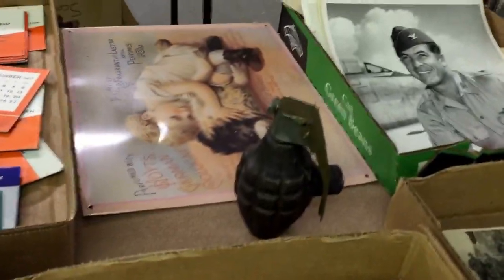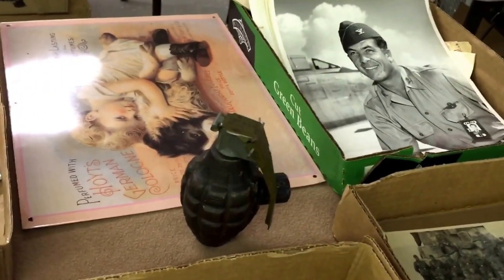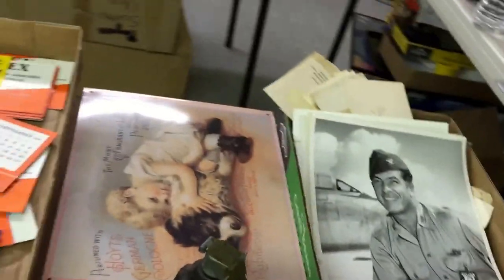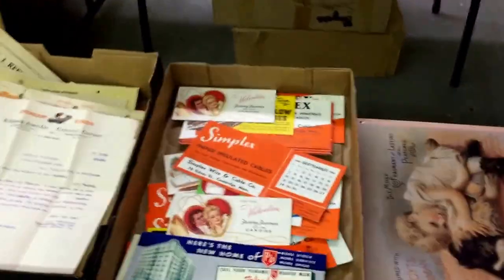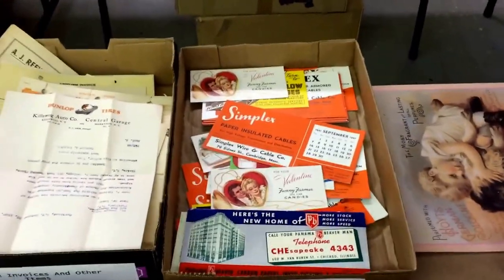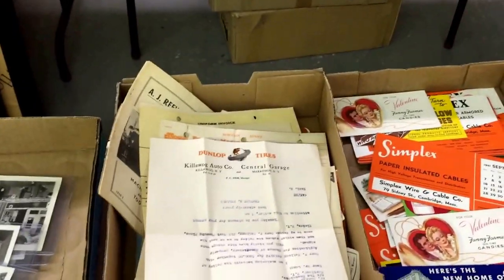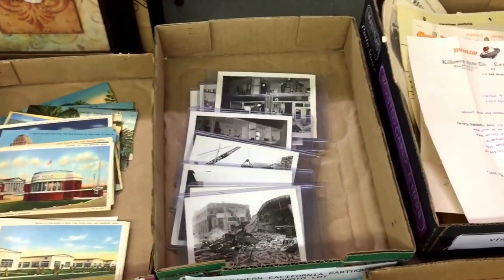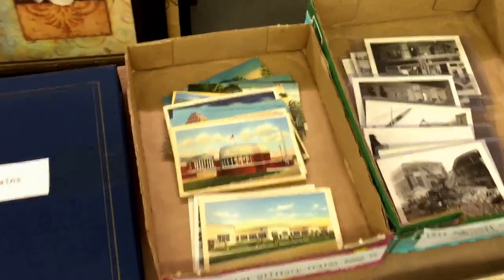I said I hope some donut doesn't come in and pull the pin out — because it's a hand grenade. I mean, jeez, I've now got a hand grenade to worry about. A picture of a cute little girl with a dog. Some vintage ink blotters — everybody needs vintage ink blotters. And some 1933 Southern California earthquake original photos.